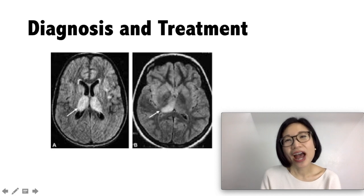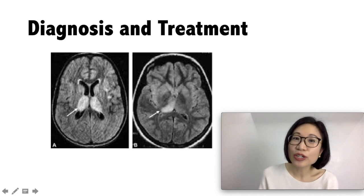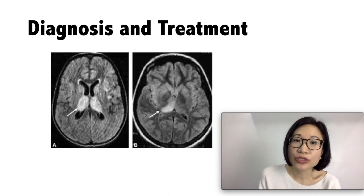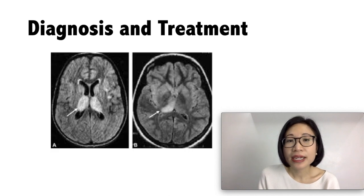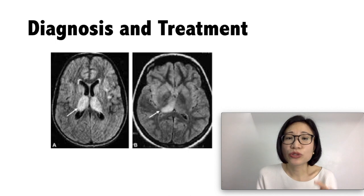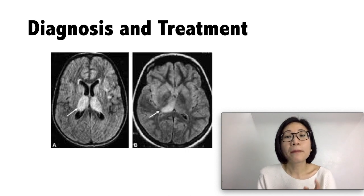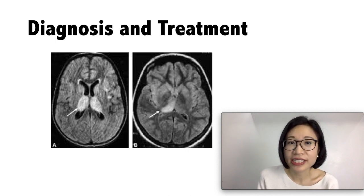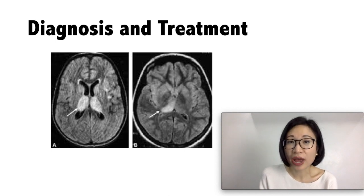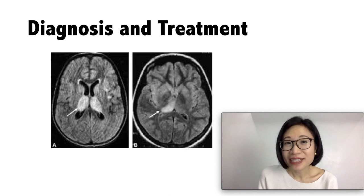How is Japanese encephalitis diagnosed and treated? If you live in an area or travel to an area that is endemic to Japanese encephalitis — meaning the area is native to Japanese encephalitis — plus you have the symptoms of encephalitis as mentioned previously, then you are suspected to have the virus. A lab test is needed to confirm the diagnosis.